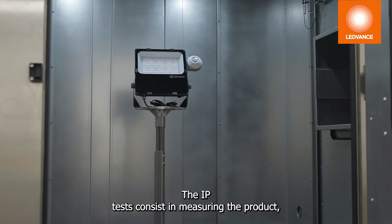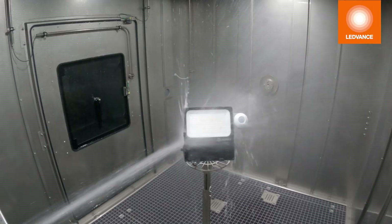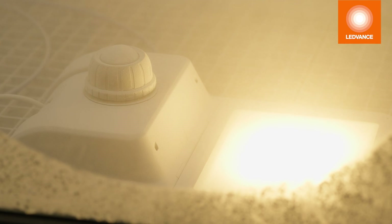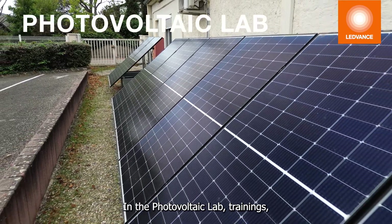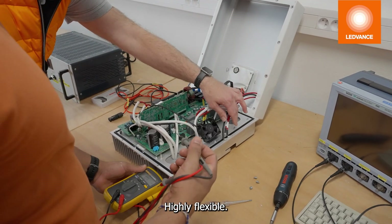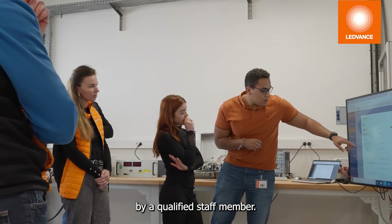The IP tests consist in measuring the product's waterproof and dustproof levels. In the photovoltaic lab, trainings, product workshops, and application tests are taking place. Highly flexible, the laboratory is fully equipped to replicate live conditions. The installer can even be remotely guided during installation by a qualified staff member.